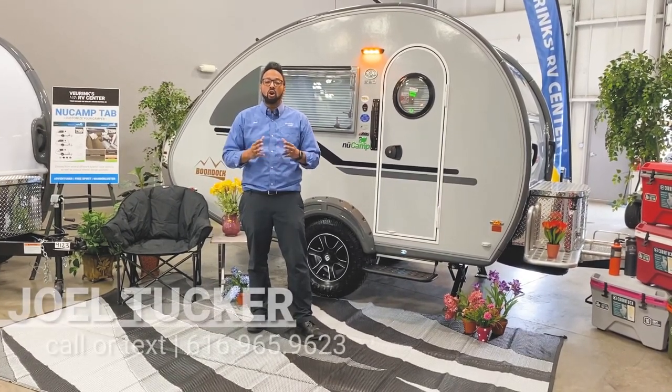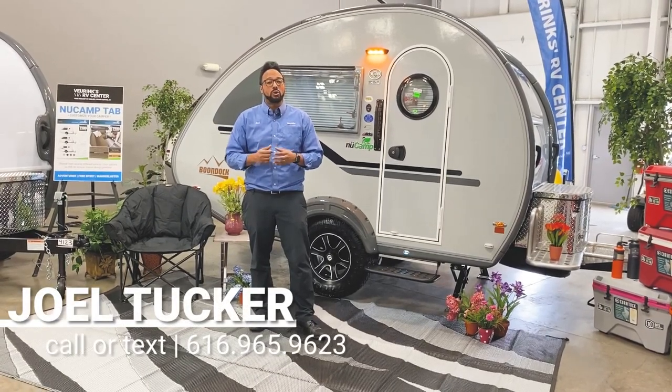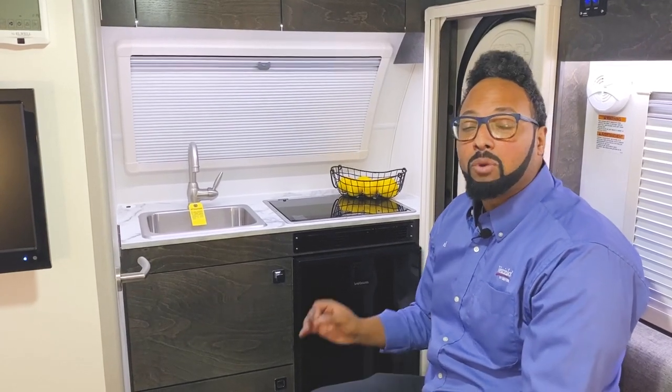At any point, drop me a message or text me at 616-965-9623. Now on with the show. Let's get right to it and show you the great interior features on this Tab 320S by NuCamp. It's a 2021 model, so they did some great things to really brighten up and modernize this already great camper.